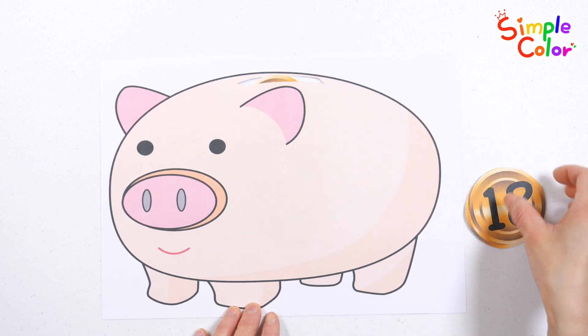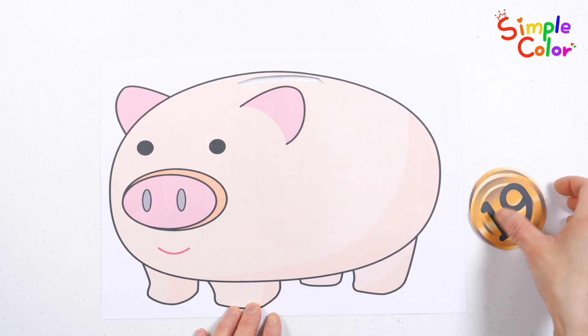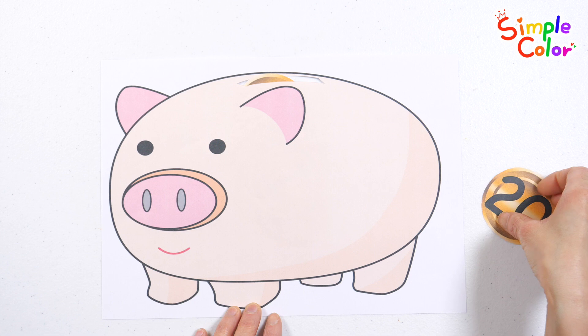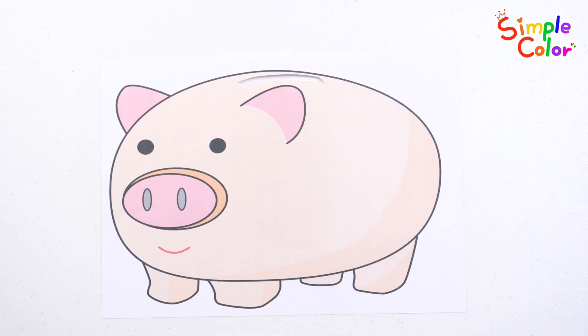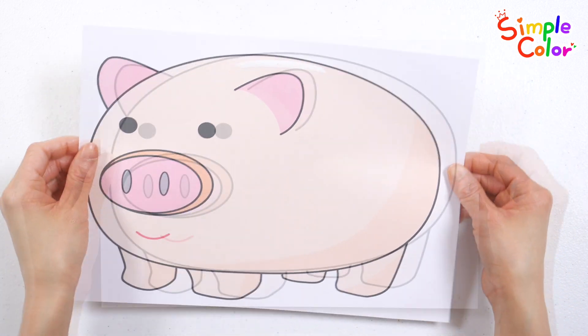Seventeen coins. Eighteen coins. Nineteen coins. Twenty coins. Wow! Let's check how many coins we put in the piggy bank.